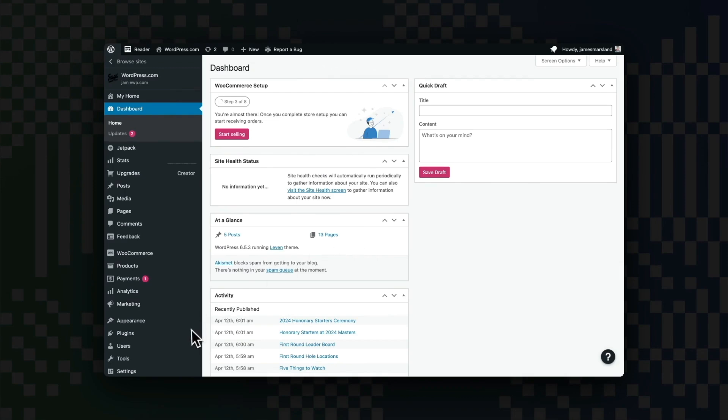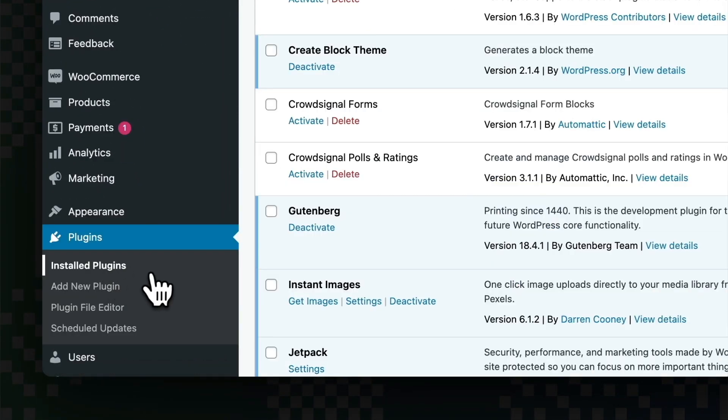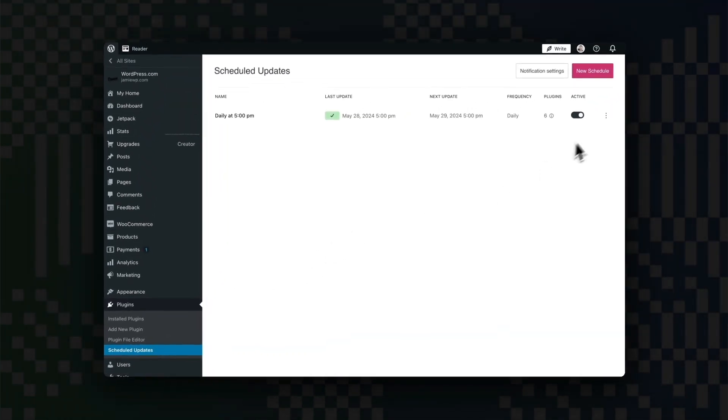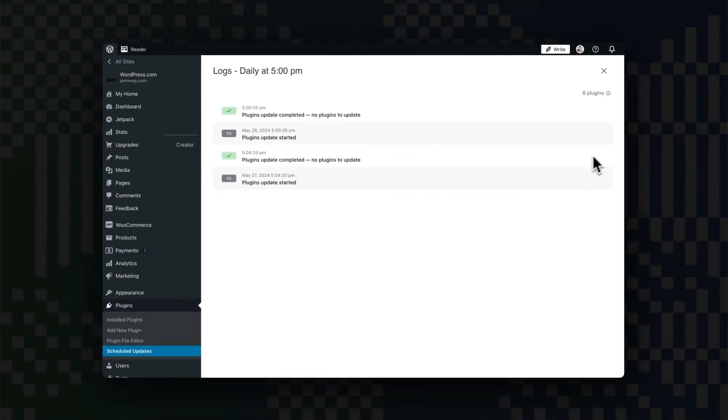If you're curious about what happens during each update, you can view detailed logs. Number one, go to your site's dashboard. Number two, navigate to Plugins and click on Scheduled Updates. Number three, click the ellipsis icon next to the schedule. And number four, select Logs from the dropdown menu. The logs will show you all the details of each scheduled plugin update and make it easy for you to debug why a plugin update failed.